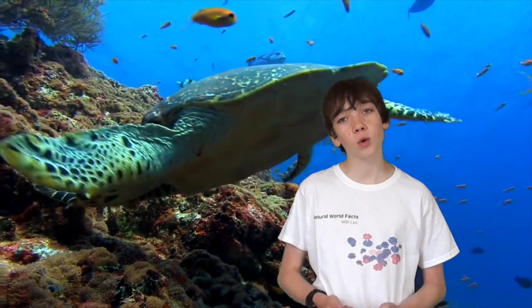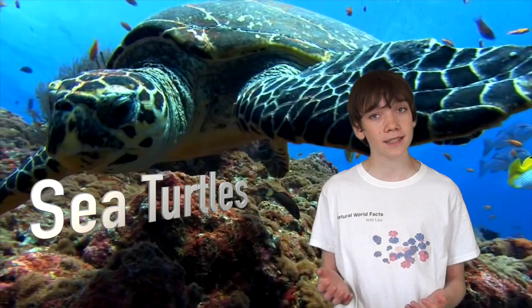Hello and welcome to Natural World Facts. I'm Leo and today I'll be talking about sea turtles in the series Reptiles and Amphibians.